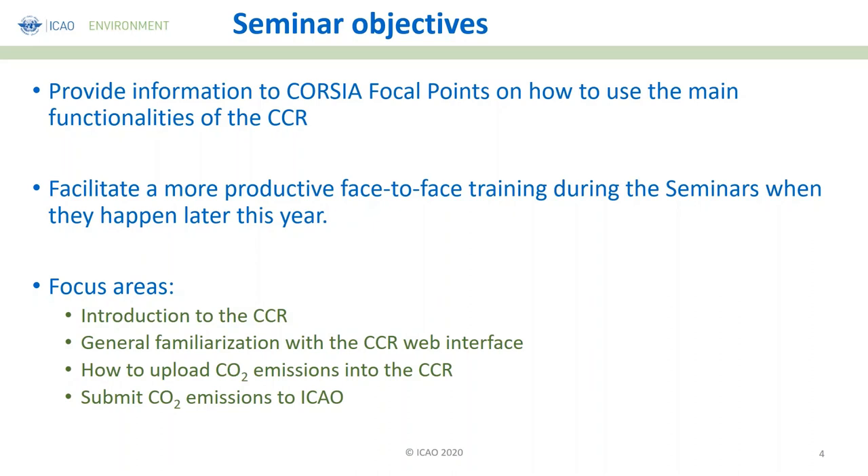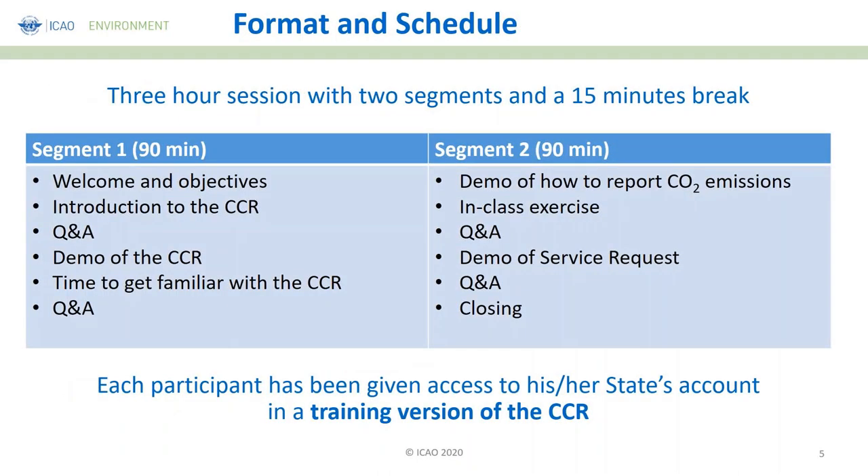The format is a three-hour session with two segments and a 15-minute break so you can stretch your legs. The first segment is composed of this welcome and objectives, then an introduction to the CCR with question and answers, followed by a demo of the CCR where you'll get time to become familiar with it before opening for questions. After the break, the second segment will show a demo on how to report CO2 emissions, practical exercises, question and answers, and demos on how to do a service request.